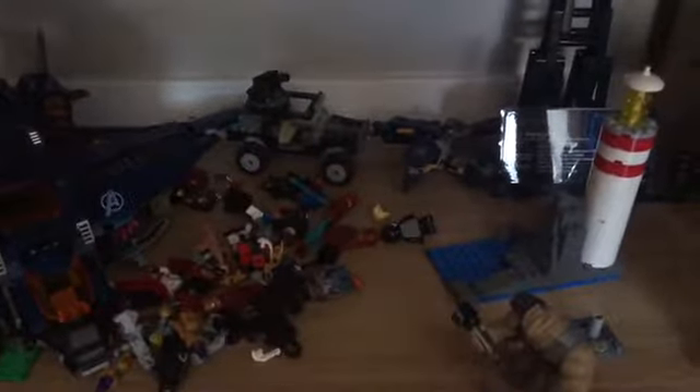And then here's my Avengers Infinity War and Endgame shelf. This is a mess right now because I'm making a stop motion about Captain America's shield in Infinity War, so I'm doing that right now. That's why this shelf is all messed up, but it'll look nice again.